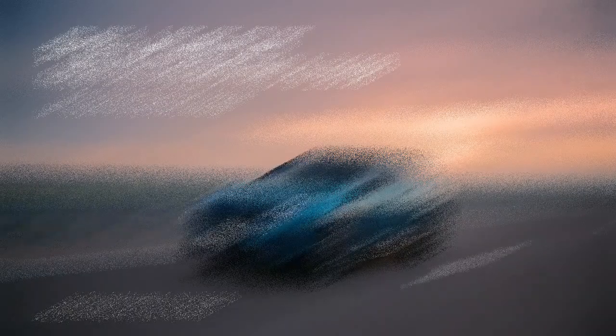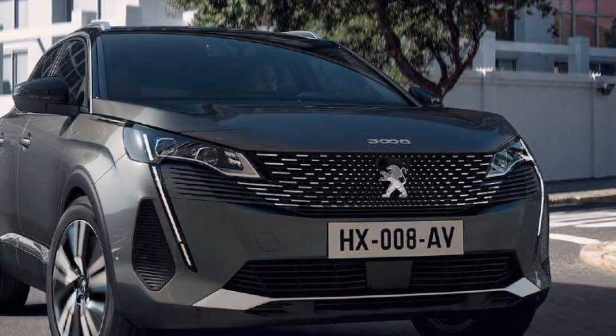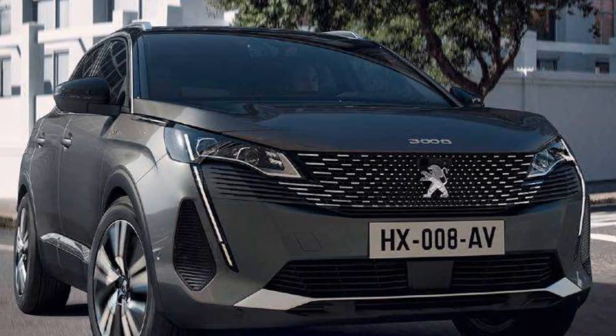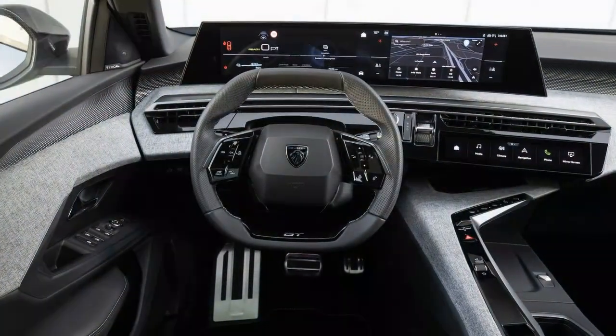The traditional combustion engine versions of this car, without the E-prefix found in the electric variants, are priced more in line with what you'd expect for a mid-sized French SUV. There's also a plug-in hybrid set to arrive in the UK soon, with a starting price just over 40,000 pounds.